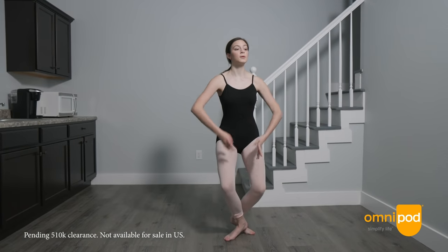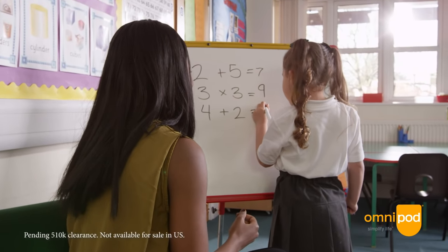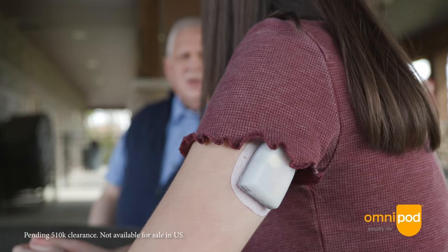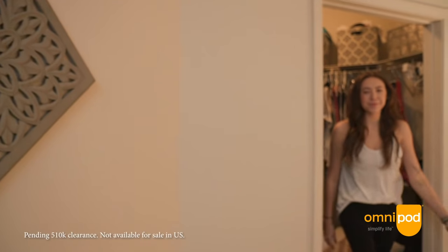If I had to describe Omnipod 5 with one word, I think it would be freedom — freedom from your pump, freedom from worry, and really just freedom to focus on your everyday life rather than diabetes. A lot of patients in the clinical trial used the phrase 'more space in my pockets.'